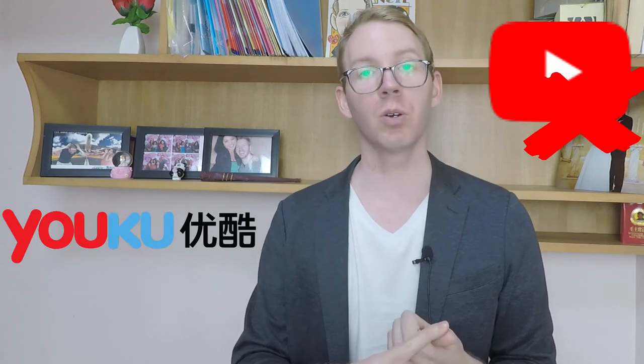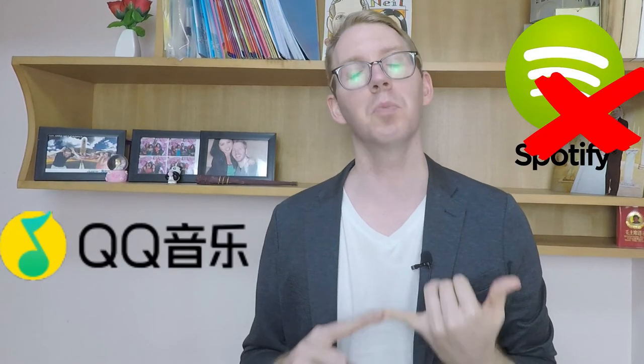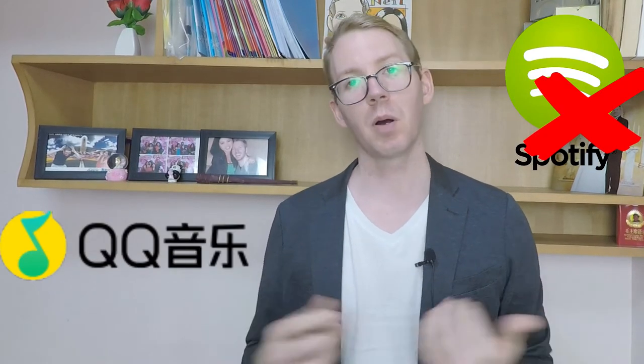For video sharing, there's no YouTube, no Vimeo, no Dailymotion. For music, there's no Spotify or Pandora. For entertainment, there's no Netflix, Hulu, or Amazon Video — these are all out. Instead, for Chinese versions, you can use Youku, which is Chinese YouTube. For entertainment, there's IQIYI and QQ Tencent Video. For music, you can try QQ Music, which is the most popular one here.